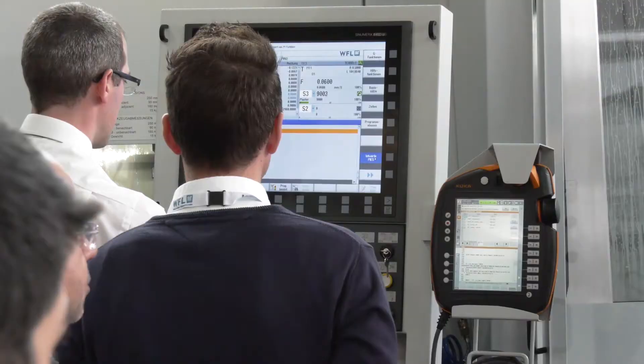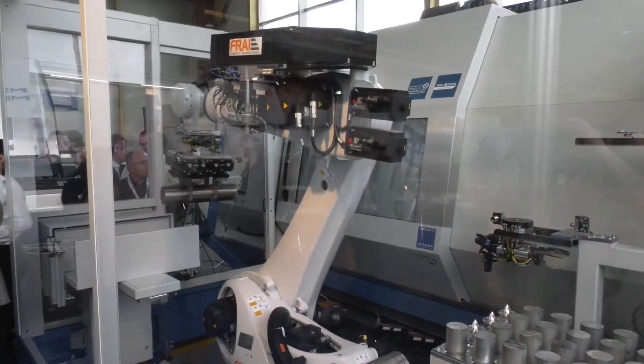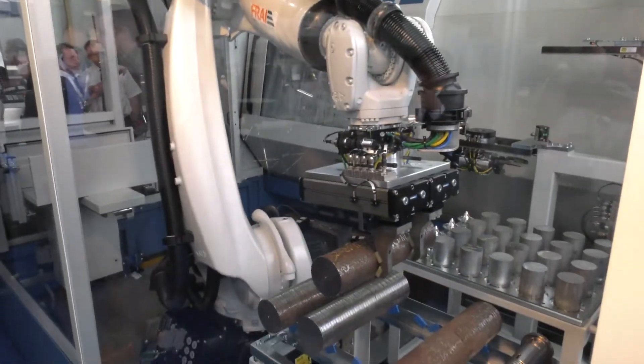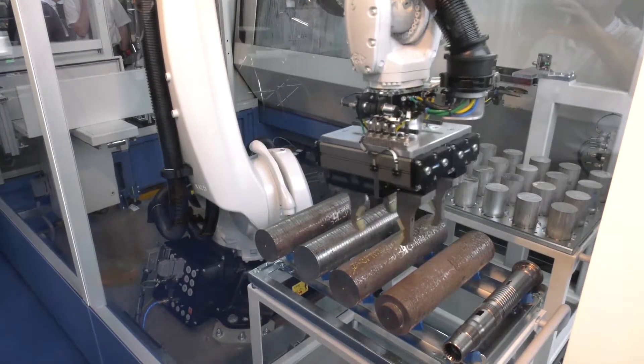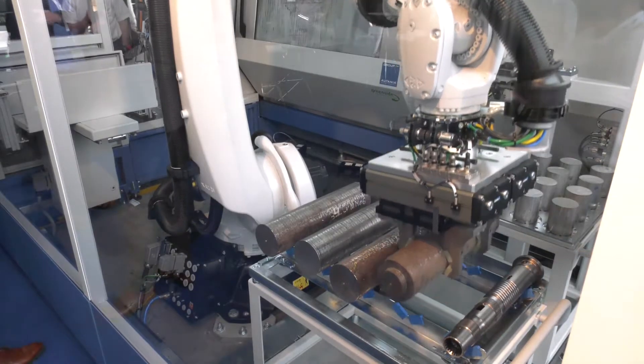And do you think this is very much about customers being driven down the automated route to be more cost-effective in areas like aerospace? It obviously will give us more cost-effective solutions. It'll enable us to run lights out, and Frey have a good range of automation. We're showing here the robot, but we also do portal systems or gantry systems, so we can offer a wide variety of work handling solutions for automating the range of WFL machine tools.